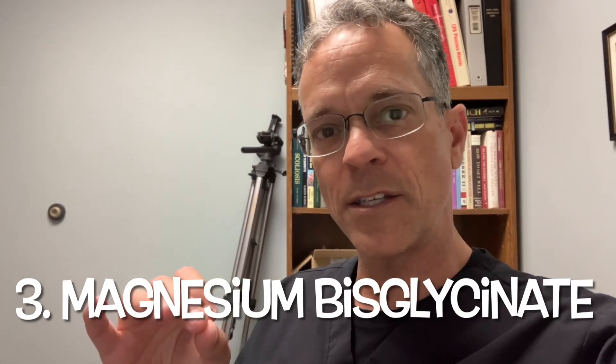Number three is magnesium bisglycinate. This one is really good for when you're stressed out and you need muscle recovery. So if you've worked out a lot and your muscles are hurting or always aching, this is a good one.